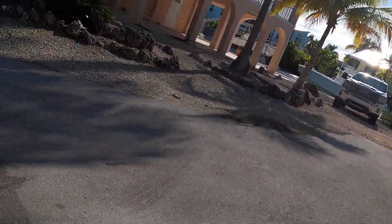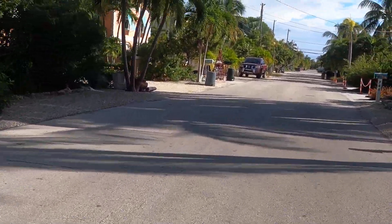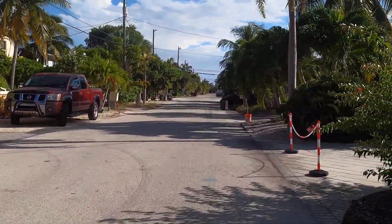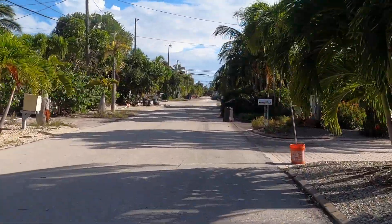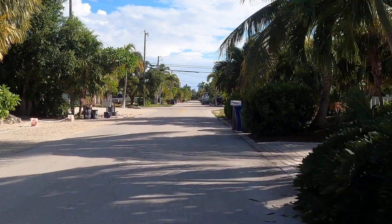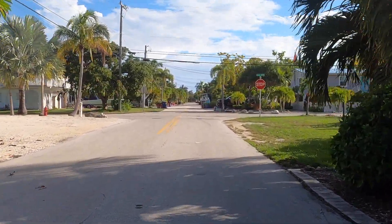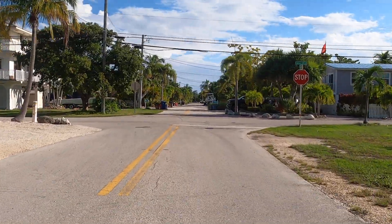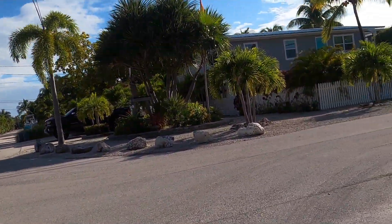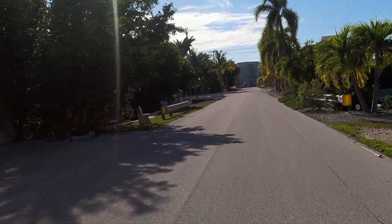All these houses are canal front. We're going to have some ocean front, but that won't be for a while yet until we get to them. The cross street is Isles Boulevard, and we just went down Bay Drive.